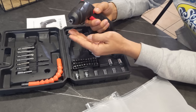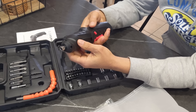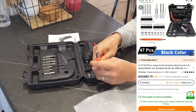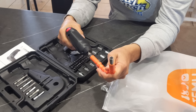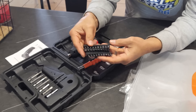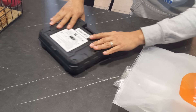Este destornillador eléctrico hace más fácil quitar y poner los tornillos. Trae una lamparita, está muy tenue pero funciona. Tiene dos posiciones y trae 47 piezas en total. Incluye una extensión para llegar a los tornillos en lugares incómodos donde no entra bien el desarmador y mucho menos un taladro. Trae todas las puntas que se necesitan básicamente. No usa pilas, es recargable, y viene con su cajita.